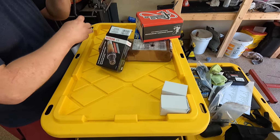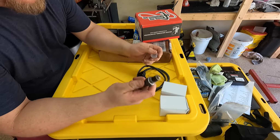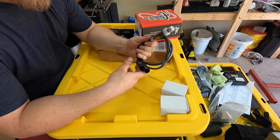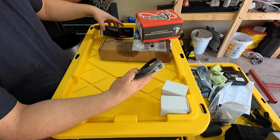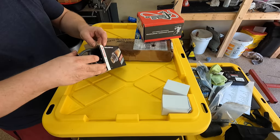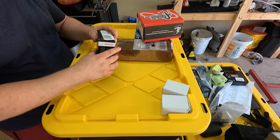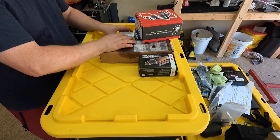A known fail point on the Holley Terminator X is sometimes the O2 sensors, so I went out and got another O2 sensor — Bosch 717025 — just in case my O2 sensor goes. I'm going to need that extra insurance. So as far as extra parts, that's what I'm bringing.